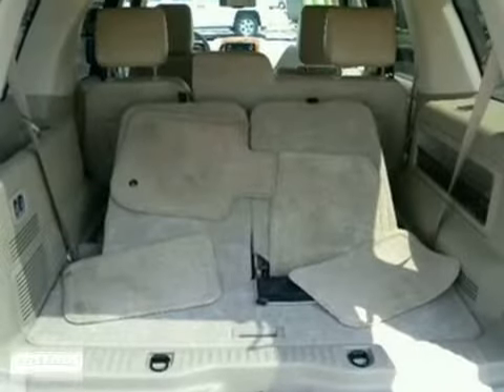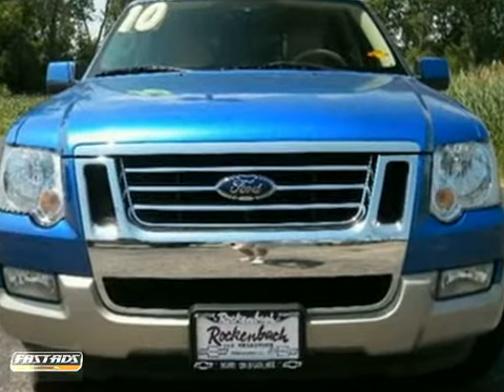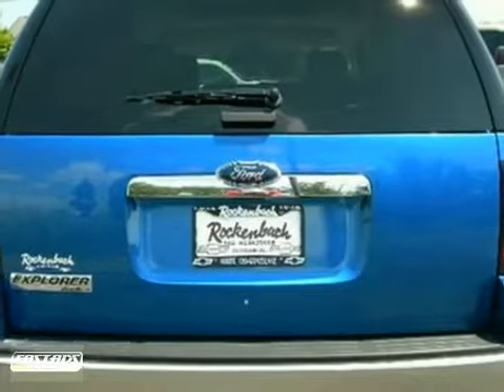Whether you need an SUV for off-roading, towing, hauling, or your family's transportation, this sensational Explorer can do it all.